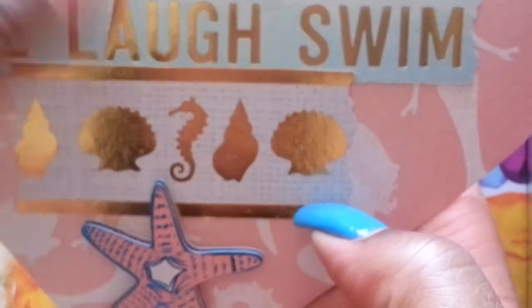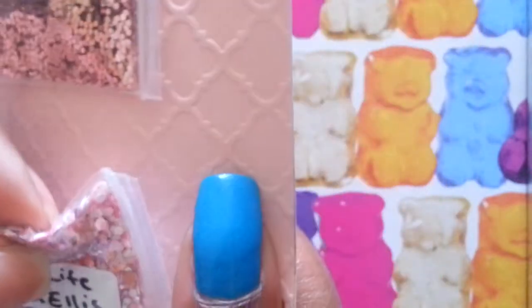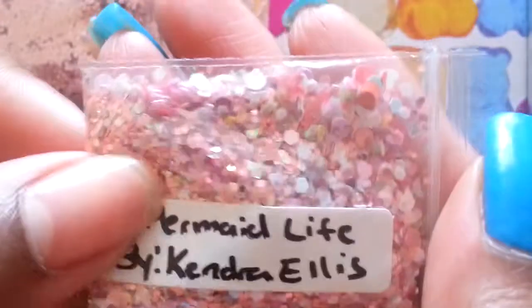The first participant I have is this one — it says 'Love, Laugh, Swim.' It's gorgeous, like pink and gold, with a little starfish. This is from Kendra Ellis and it's called Mermaid Life. It's a very pretty pink mix. With that she sent pink hexagon glitter in baby pink, and these pink zebra print bows with two heart pearl gems. Thank you, Miss Kendra.